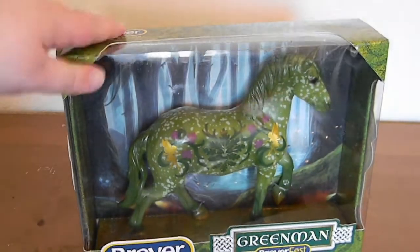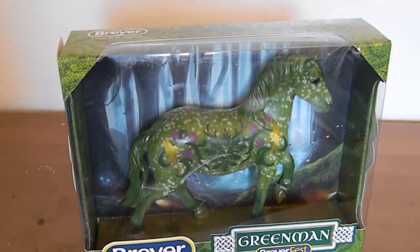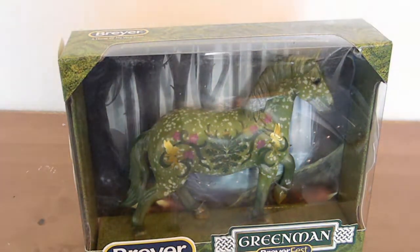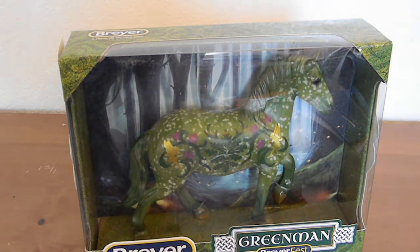And now up next, we have Green Man. I know this is a decorator that a lot of people either loved or hated — there wasn't a lot of in between. I did fall into the category of genuinely loving this guy, but he was one that I kept flip-flopping on. I didn't know if I wanted to actually buy him or not. But then on the last day of Briarfest, I believe it was Sunday, he was available for quite a while, so I just added him to my cart and bought him.